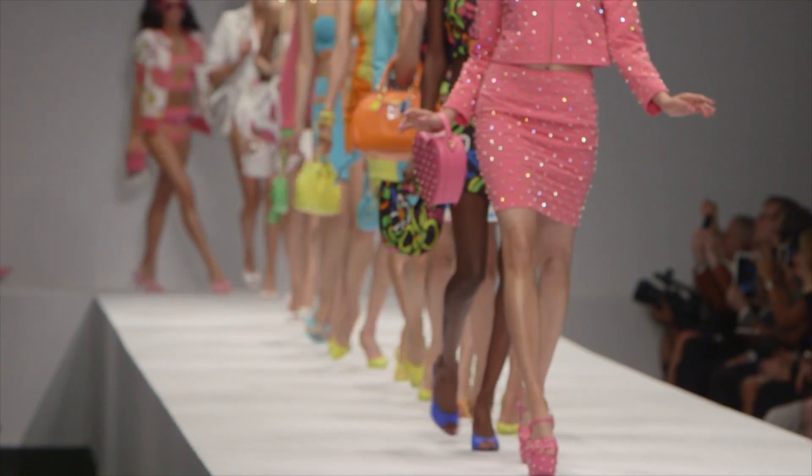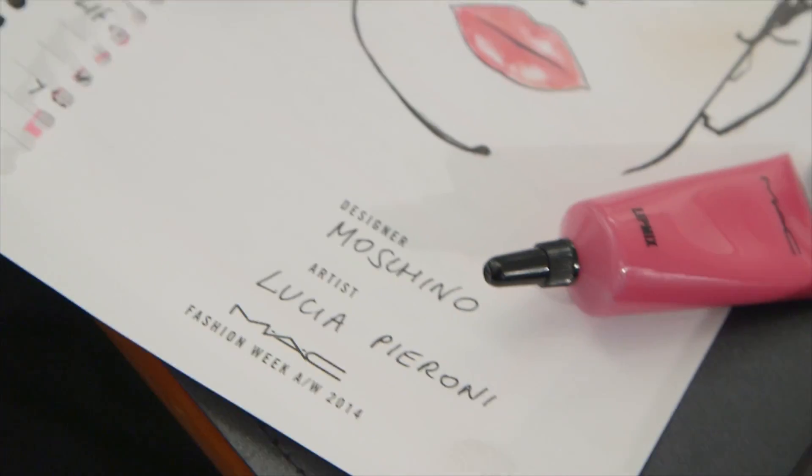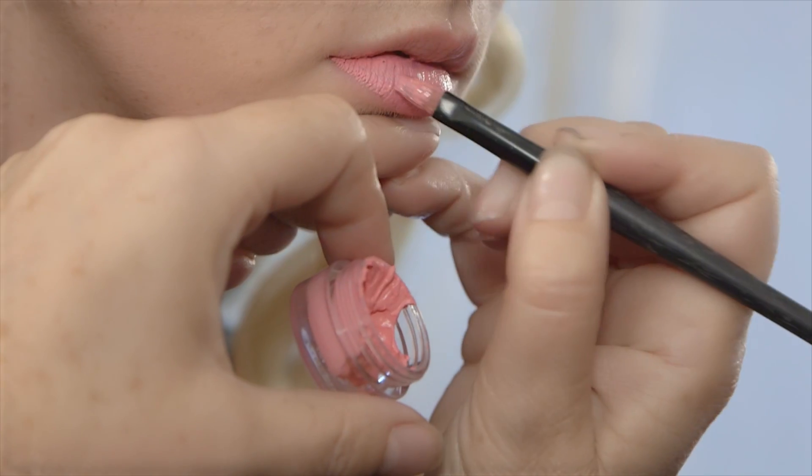We're backstage at Moschino, and we're creating giant toy looks — full-on double lashes, a perfectly porcelain but slightly plastic skin. The lips are lacquered within an inch of their life, and they're almost dripping with gloss to give that plastic feel to them.